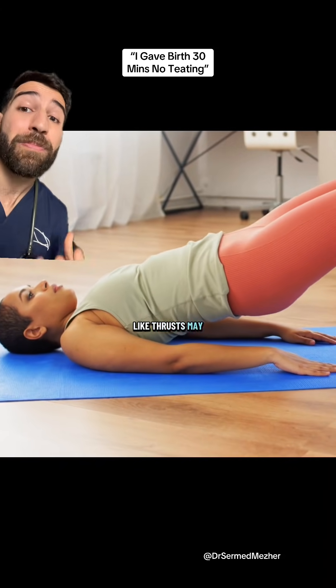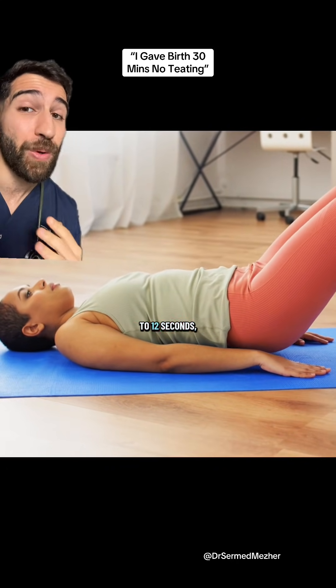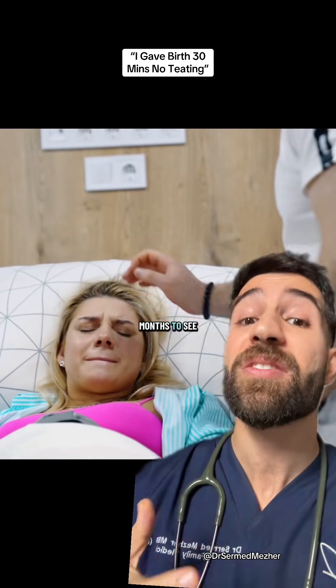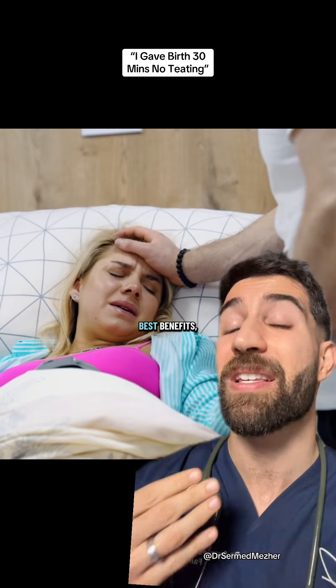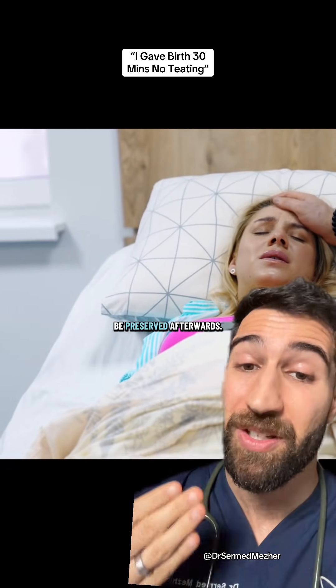General hip exercises like thrusts may help, but you can be more targeted by thinking about holding in wee and wind, contracting for 8 to 12 seconds, doing 10 reps of that, and then 3 separate sets over the course of a day. It can take 3 to 6 months to see the benefits of this routine, so starting early will be helpful to see the best benefits, especially since higher pelvic muscle strength before childbirth means it will be more likely to be preserved afterwards.